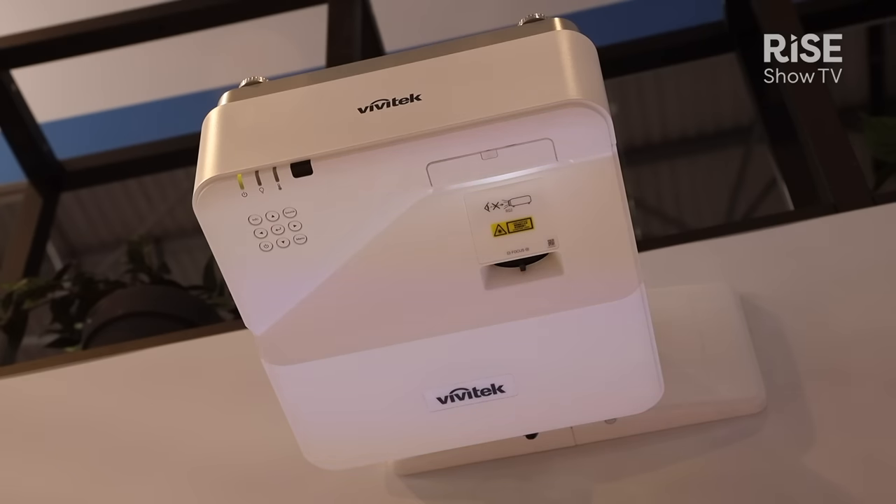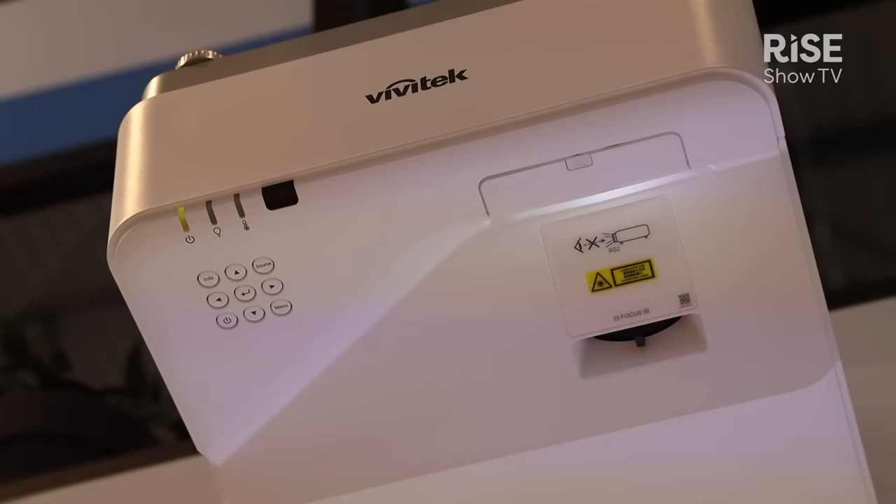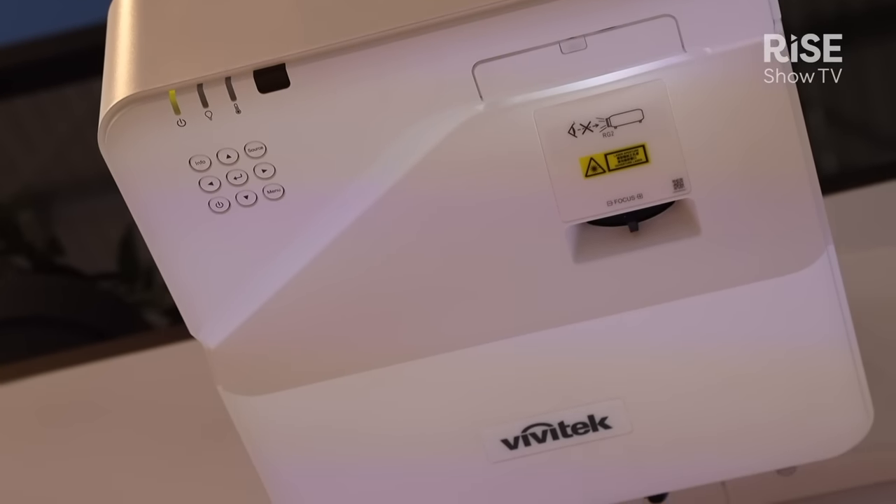It is a 5000 ANSI lumen projector with a new optical system that allows high accuracy across the image in all corners. It shows a great deal of flexibility for multiple applications.